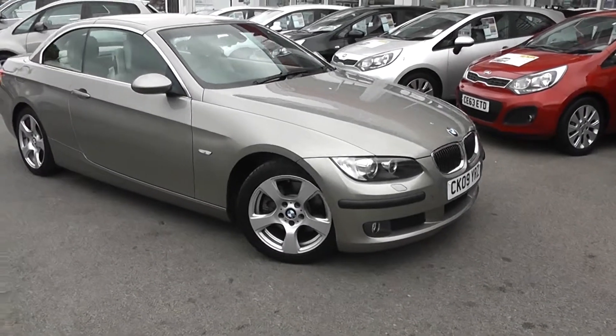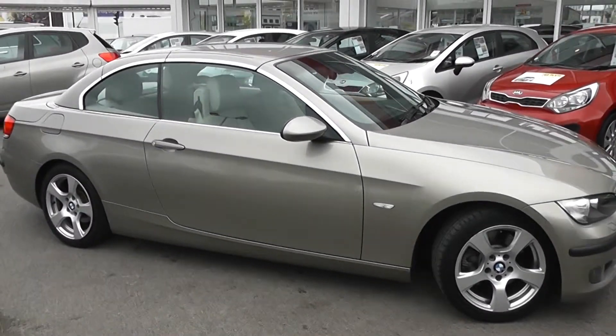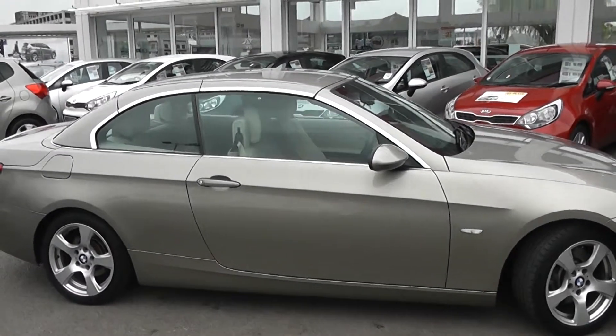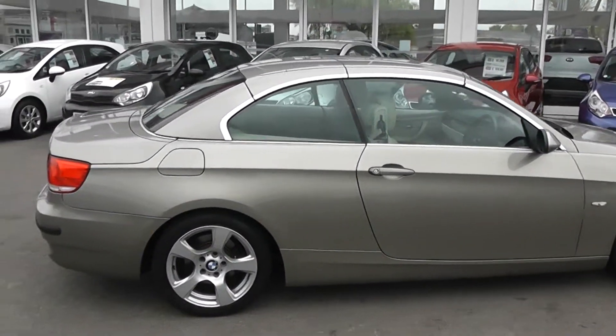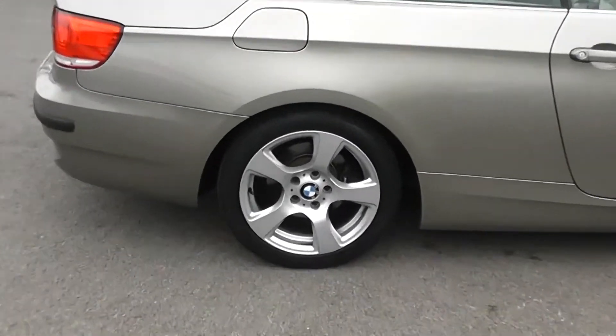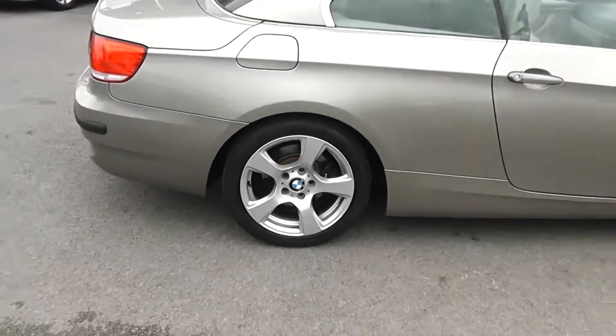There are no dents to the bodywork. We have side indicator lights, body colour wing mirrors and door handles, and a silver finish around the windows. It is a convertible and I'll show you with the roof down in a moment. We've got 17-inch 5-spoke BMW alloy wheels with brake discs all round.